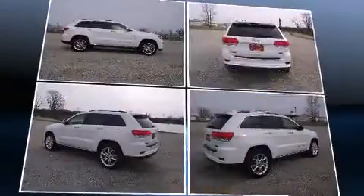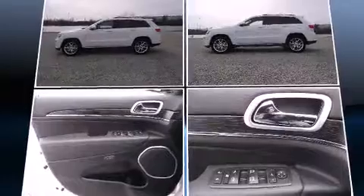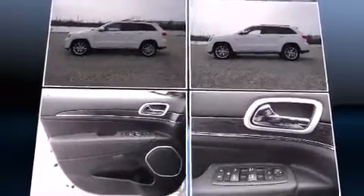voice-activated navigation, front dual-zone air conditioning, a power lift gate, a trailer hitch, a roof rack, and fully automatic headlights.